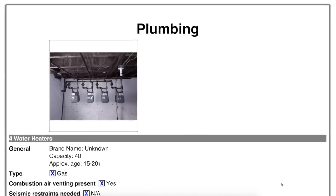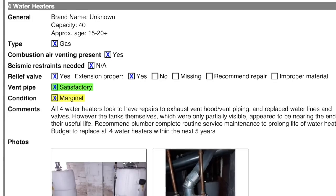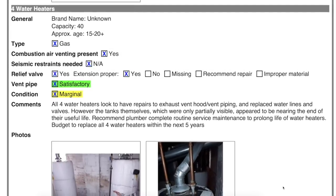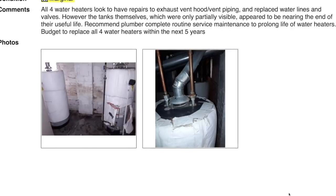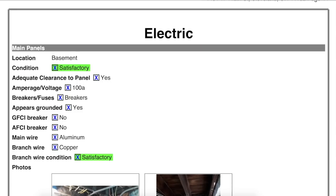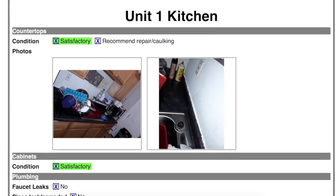As far as the hot water tanks, according to the inspector's notes, you should probably budget to replace each of those within the next five years. That is no big deal — the cost to replace a hot water tank is only about $1,000, so budget yourself about $4,000 to replace all four within the next five years. The electrical is top notch — all upgraded electrical panels. The interior of all these units is looking great.